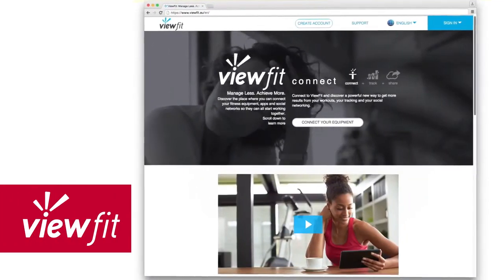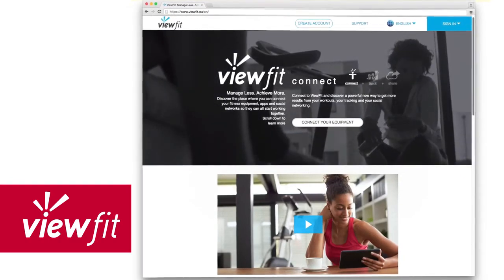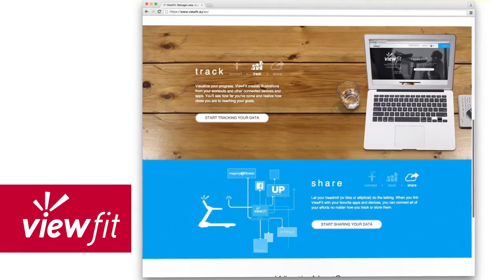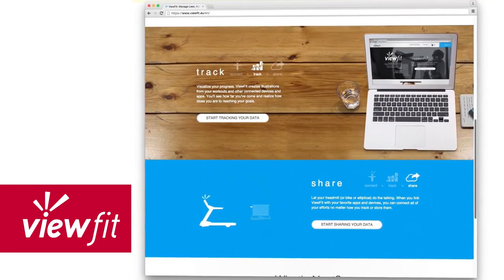The Johnson 8.1T comes with our exclusive ViewFit Wi-Fi connectivity system that enables your treadmill to automatically share your workout data with your favorite fitness apps and social networks.